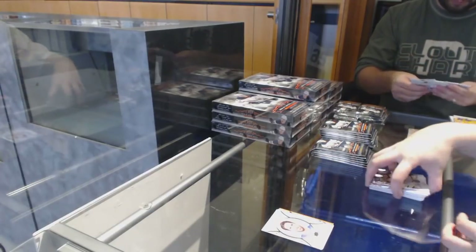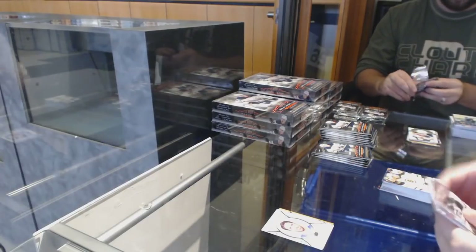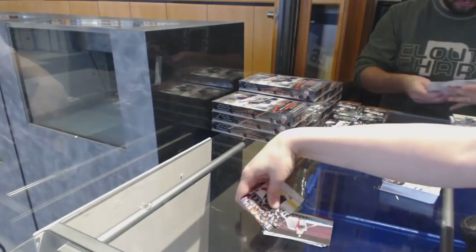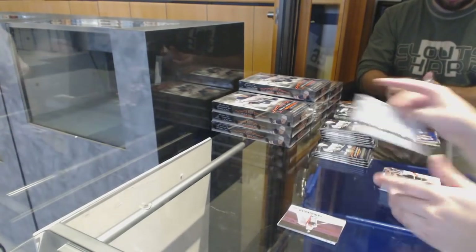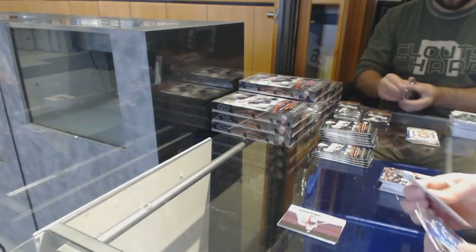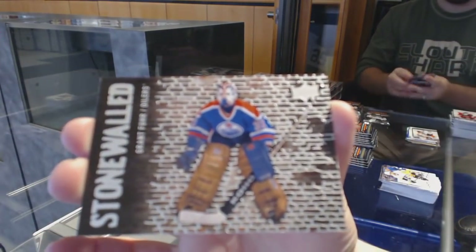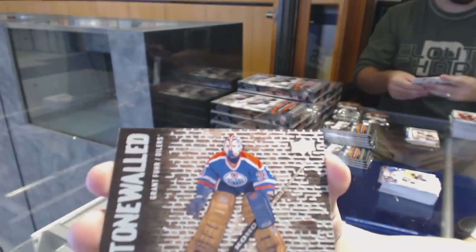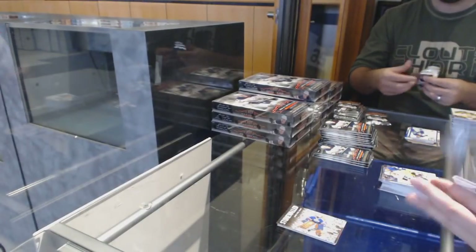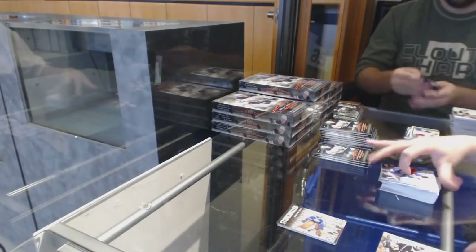Henrik Lundqvist Portraits for the New York Rangers. Canvas of John Gibson for the Anaheim Ducks. We've got a Stone Waltz for the Edmonton Oilers — this is Grant Fuhr; they have a lot of new inserts this year. Young Guns for the Los Angeles Kings, Austin Wagner.